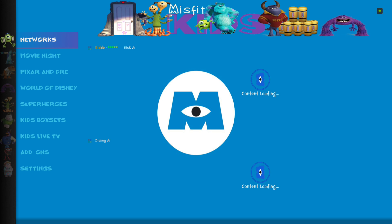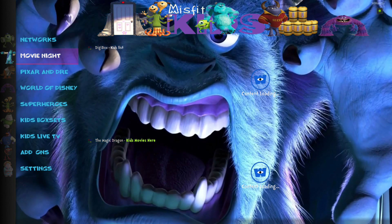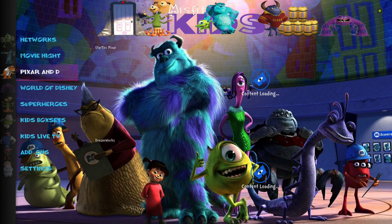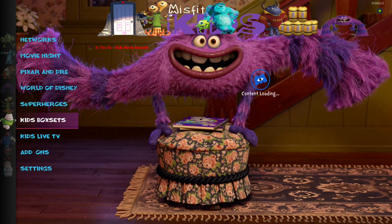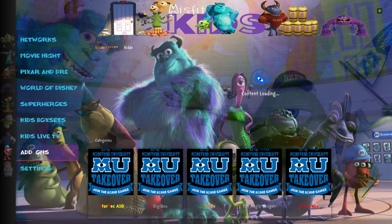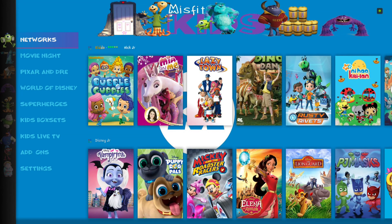We're going to give it a minute to load up here, let all of our widgets load. Now that our widgets are all loaded up, we'll go ahead and check out all of our sections.